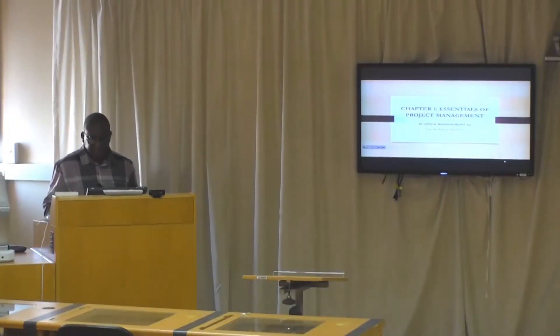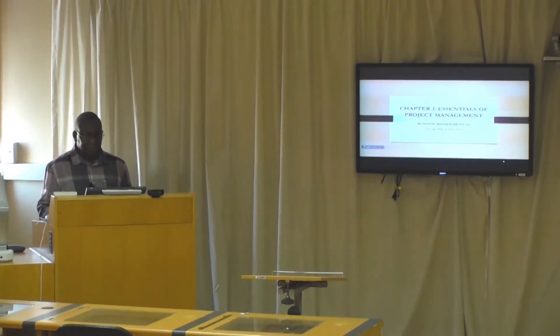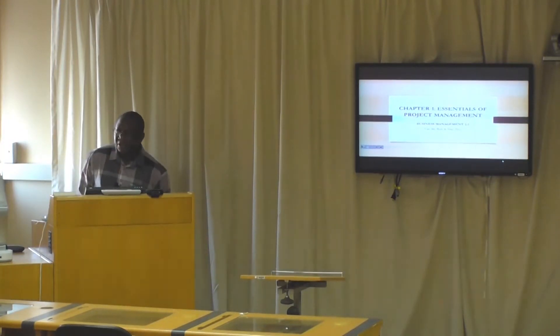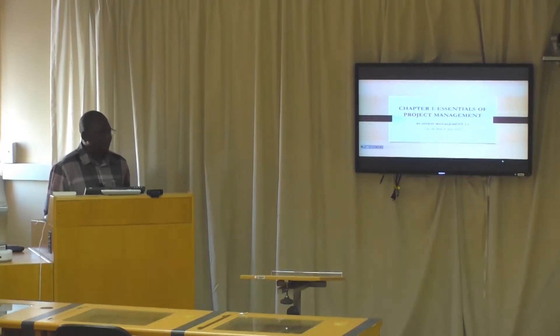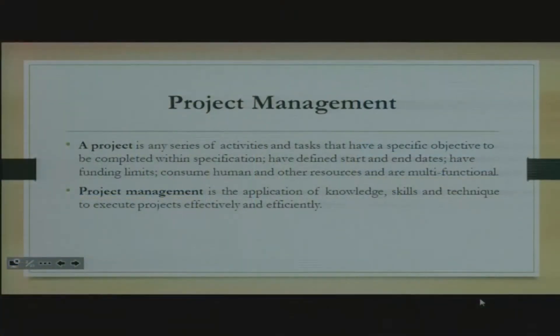The point of departure for us is to basically scrutinize or analyze the definition that Van der Waal and Fox gave us on what a project is. They say a project is any series of activities and tasks that have a specific objective to be completed within specification, and have defined start and end dates.